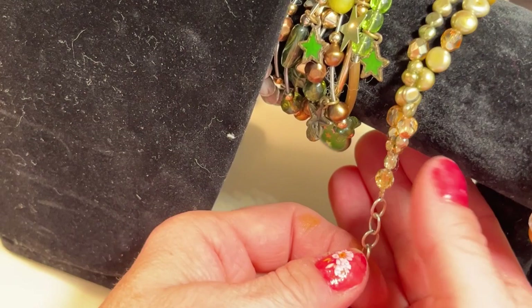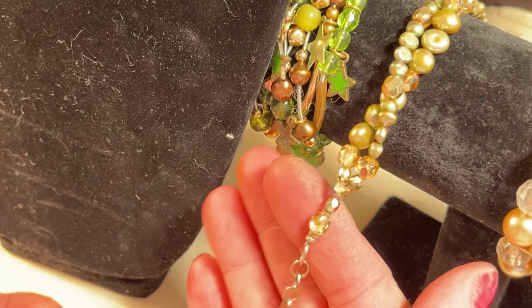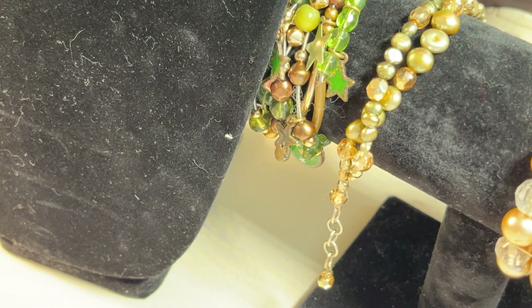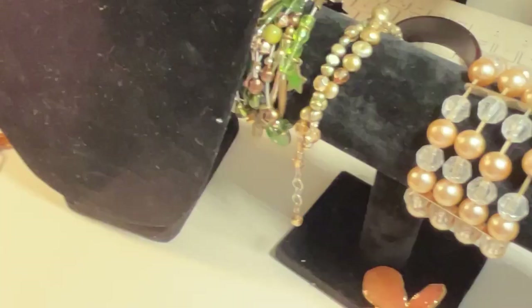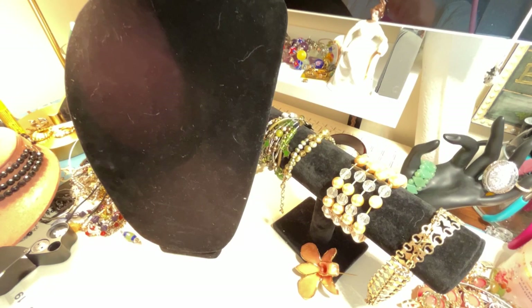I'm gonna try to make sure that's not silver — it could very well be sterling. I couldn't imagine them putting cheap metal on a really nice bracelet, but it happens, so I just want to double-check. That is beautiful. Oh wow, look at this piece — let's go back a little bit. Show you this necklace. Oh my goodness, okay.